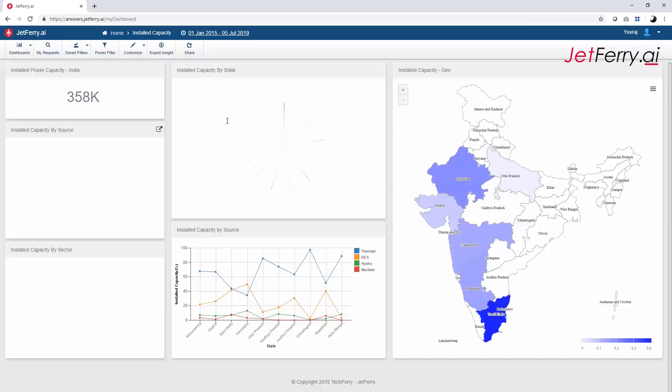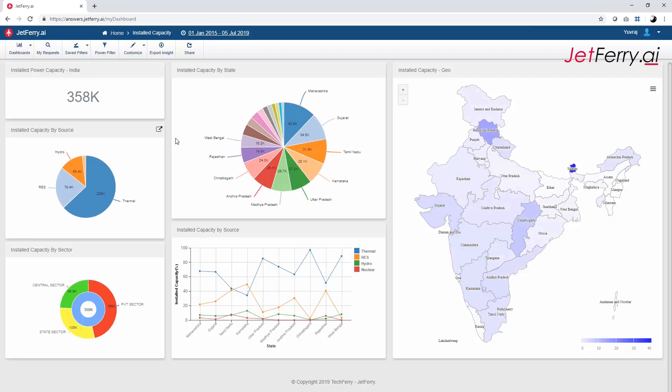At 358 gigawatts, India is the third largest power producer in the world, and is likely to become number one in the next 10 years.